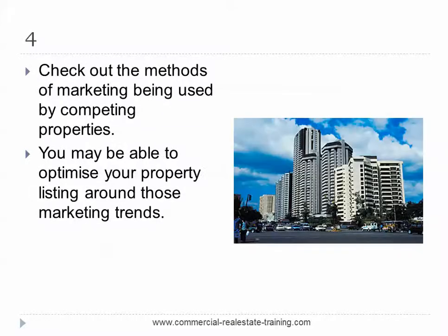Number four: check out the methods of marketing being used by competing properties locally. You may be able to optimise your property listing around those marketing trends and competing listings. You may also be able to compete more aggressively than those other listings by shifting the priorities of your marketing choices and promotional timing.